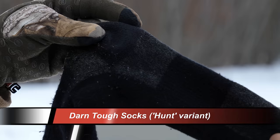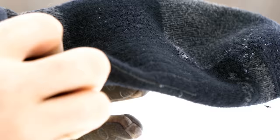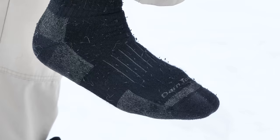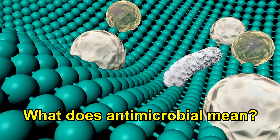These socks are made of a 68% merino wool, 29% nylon, and 3% lycra blend. They are seamless, breathable, fast drying, and almost never stink no matter how long you wear them. When you see 'antimicrobial' written on any garment, it means that it destroys or inhibits the growth of microorganisms, especially pathogenic microorganisms.